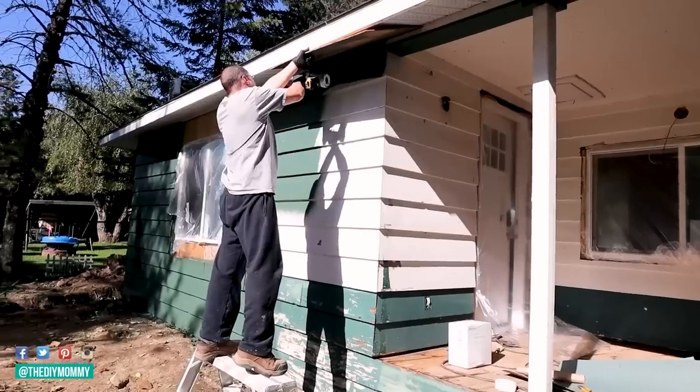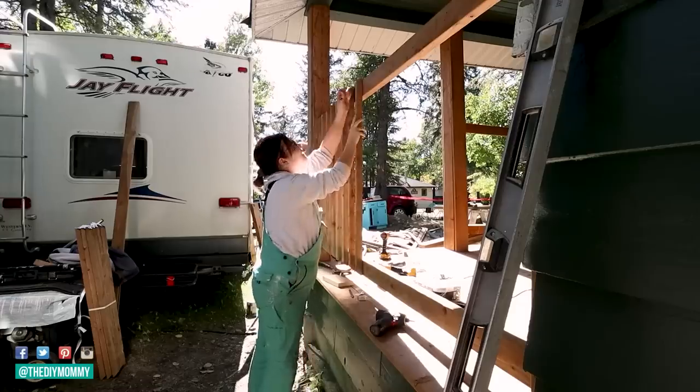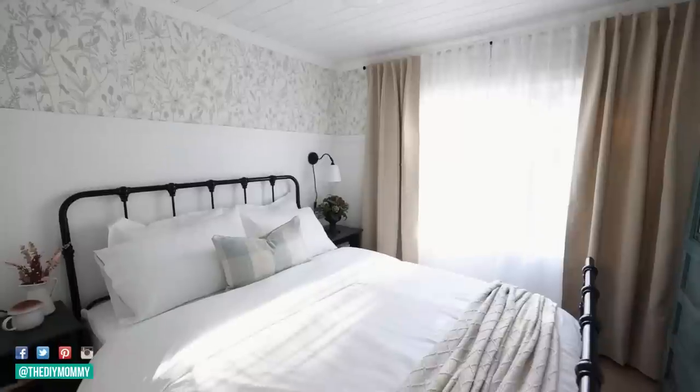We recently gave the cabin a striking exterior makeover and we finished the little bedroom in the cabin, so make sure to watch those videos — I will link those down in the description box below after you've watched this one. This entryway was quite the challenge because it is so small and more narrow than the standard size entry.